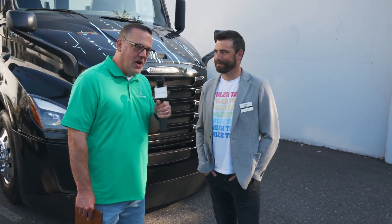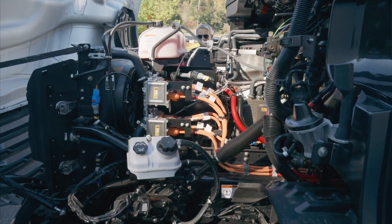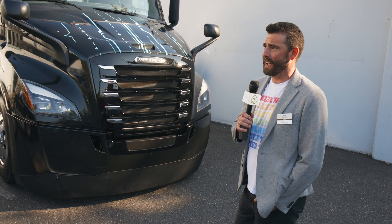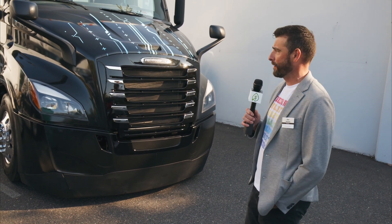I'm with Daimler Trucks North America. Daimler Trucks North America — we're the leading manufacturer of commercial vehicles here in North America. This is the eCascadia. We launched into full production last year in October. These are coming down the production line built right here in Portland, Oregon, at our Western Star Truck Plant and Portland Truck Plant.